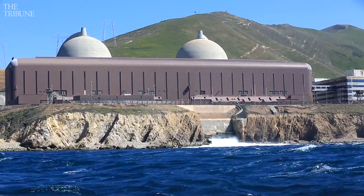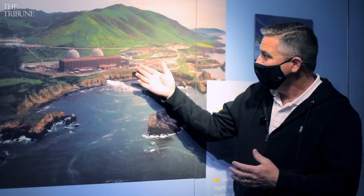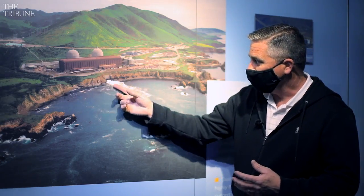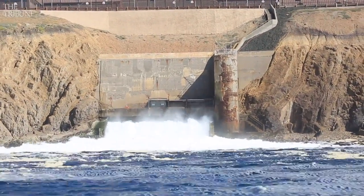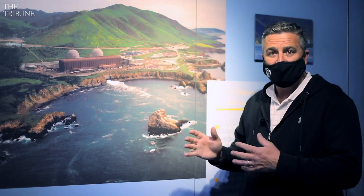That water flows through the power plant through a series of heat exchangers like radiators, and it absorbs heat from the operations of the plant. It comes out of this discharge here in Diablo Cove, and it's warmed on average about 19 degrees from operations.